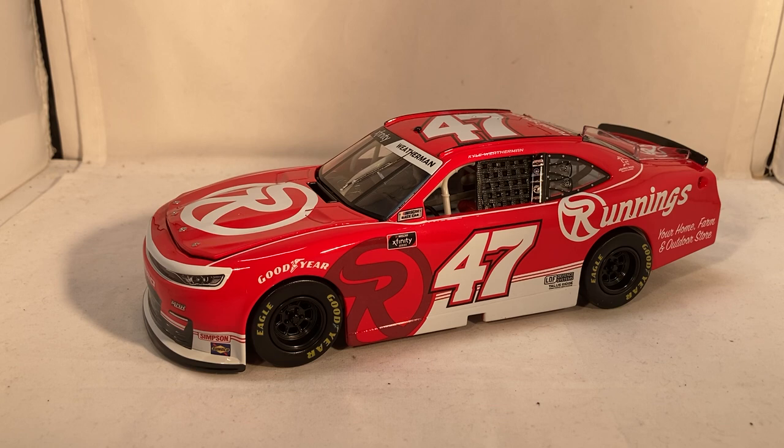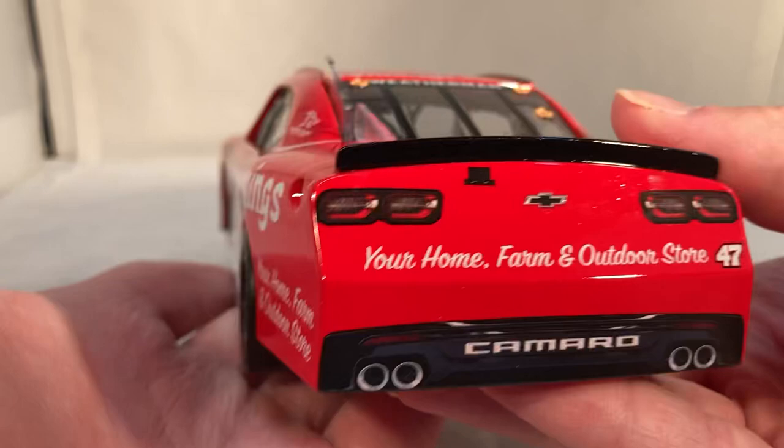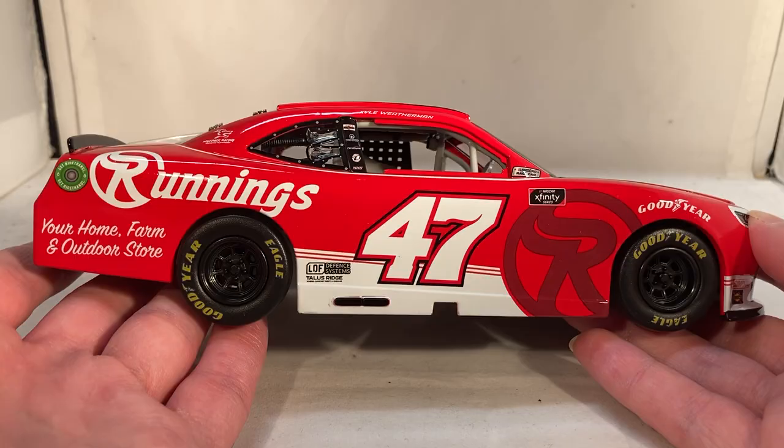Let's do a quick 360 — really nice looking car. Runnings is a retail store, as you can probably tell, but as far as I'm aware these are not actually available in Runnings stores — you have to go on the website to get one. Definitely a really cool looking paint scheme. Let's get down to the sponsors.